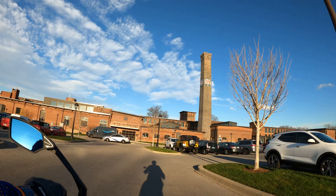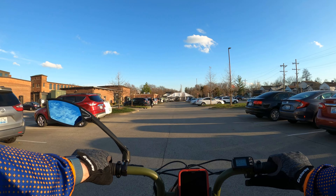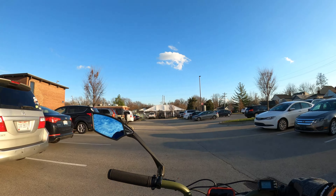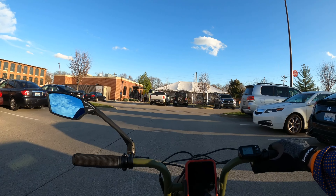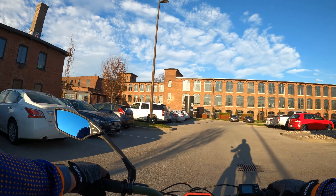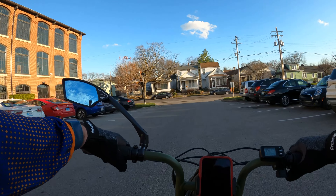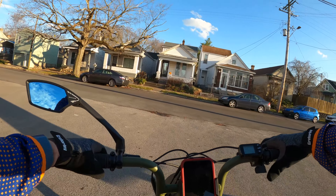Some cool architecture. So I think I will pop out the other side here and go by Nock Bar before I head back home. Still got plenty of battery.